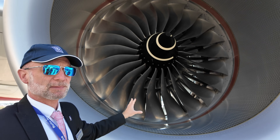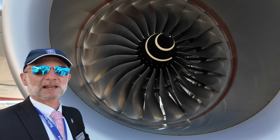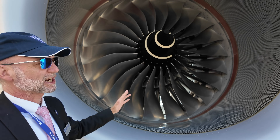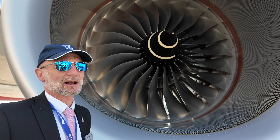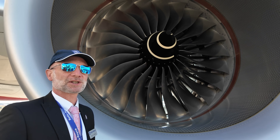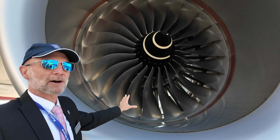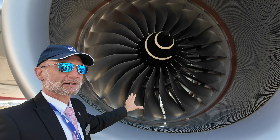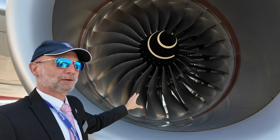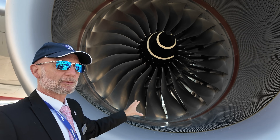Each one of those blades is made out of titanium. They're hollow, which makes them very light, but their construction makes them supremely strong. Each blade weighs between 5 and 10 kilograms. When you think how quickly that fan spins at takeoff power — generating 84,000 pounds of thrust — each individual blade has a centrifugal force applied to it equivalent to nine double-decker buses.